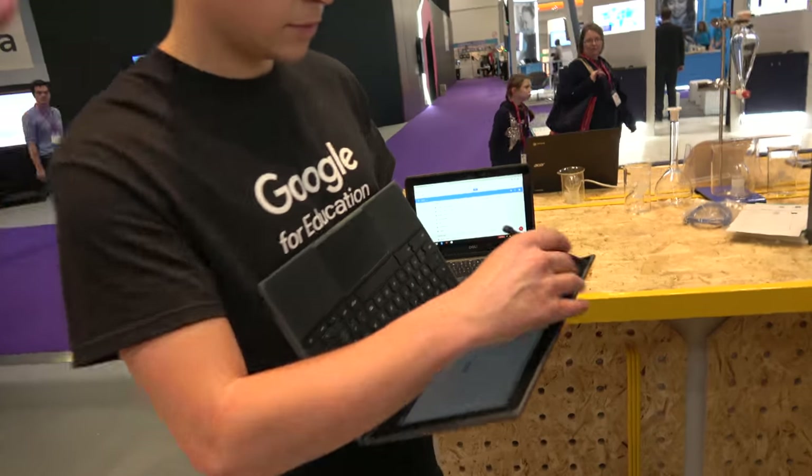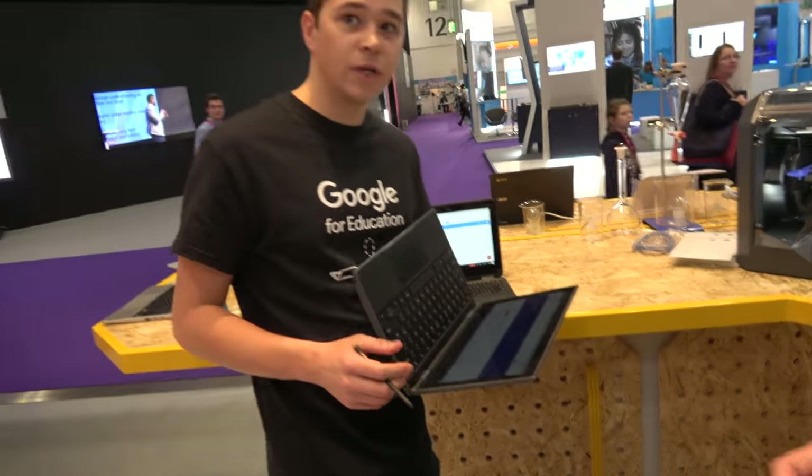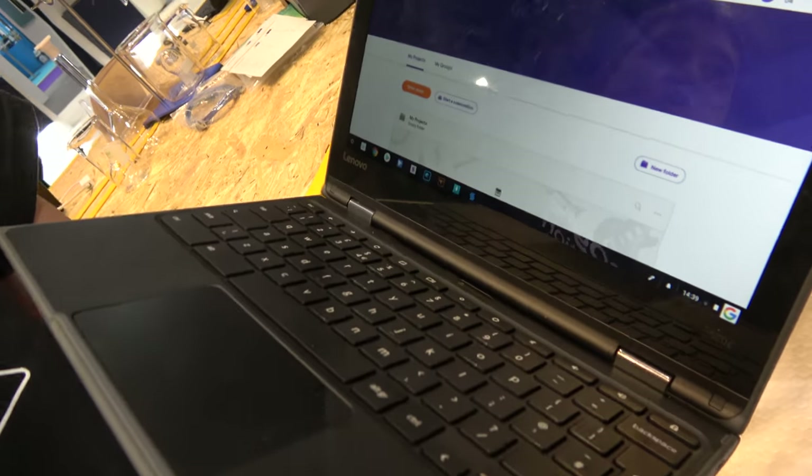And there's a lot of Chromebooks at the booth. We're showing off some of the latest Chromebooks that have just been launched.